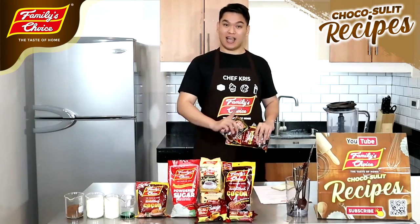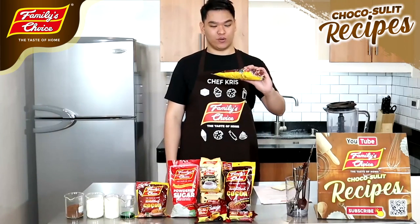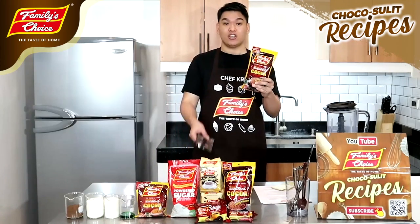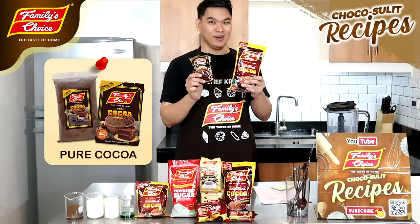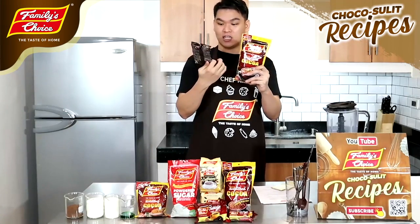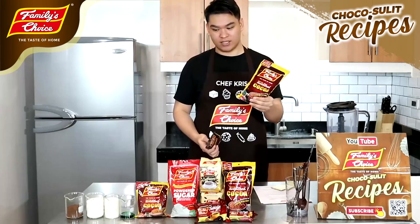That's six iced coffees and six fraps. For the first three, which is the iced coffee, I am going to use the Family's Choice Sweetened Cocoa. Kung hindi naman kayo mahilig sa masyadong matamis, you can actually use the Premium Pure Cocoa Powder. Ayan ang packaging niya — we have the 500 grams and this one is 80 grams. I don't have a sachet sample with me.